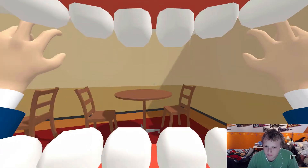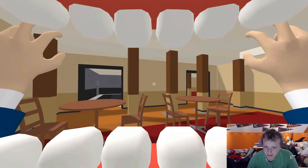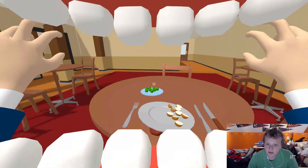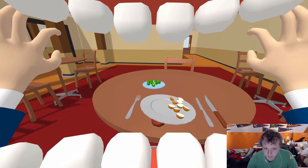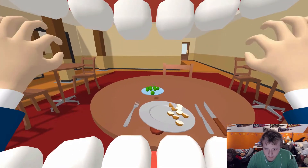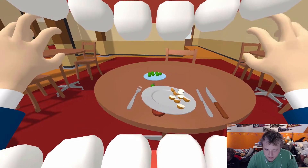Why is there no one else in this restaurant? Why is it just me? Table for One — I guess the other tables... yeah, this one's a table for one. No, it's not even a table for one — there's two chairs here. I ate the peas. Alright, come on peas. Come on, peas. Please, peas.